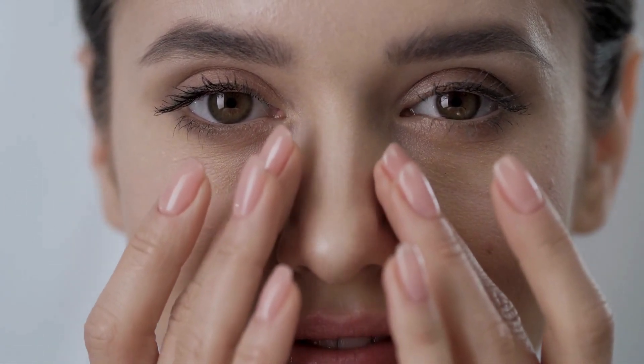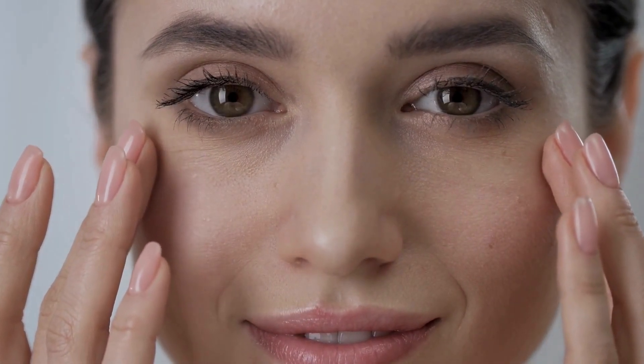Now that we know the causes, let's look at the signs of dry skin, so you can determine if these remedies are right for you. The first and most apparent symptom is itchiness and irritation. Dry skin tends to feel tight, and you might notice redness and rough patches. Additionally, dry skin is more prone to flaking and peeling, which can be quite bothersome. Imagine waking up to a face that feels tight, itchy, and looks dull with patches of flaky skin — this indicates your skin is in dire need of serious hydration.